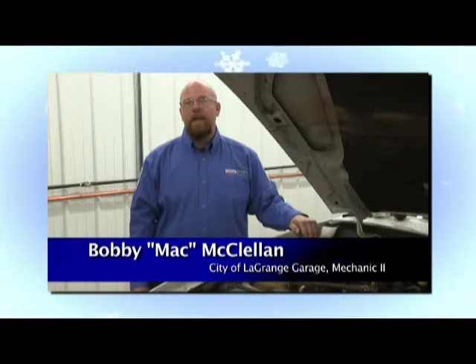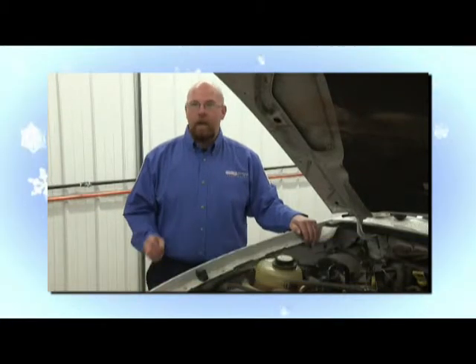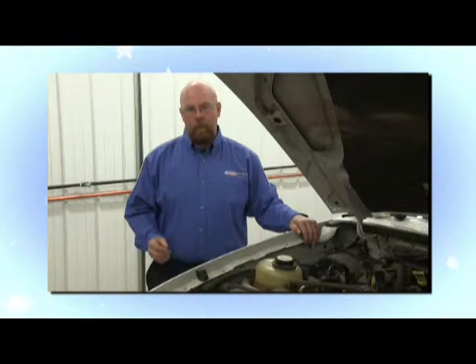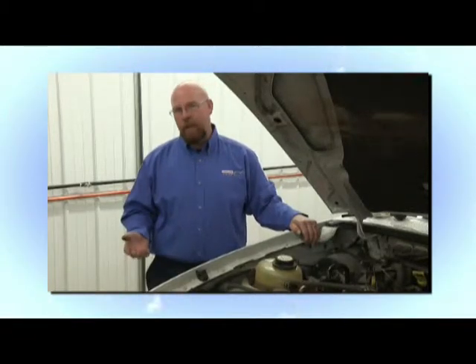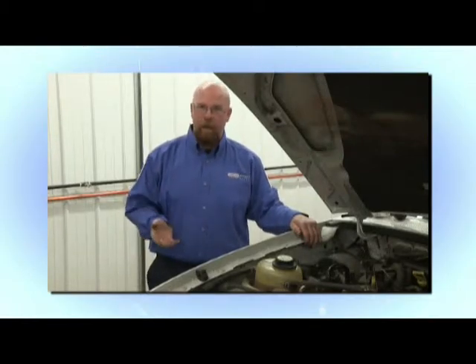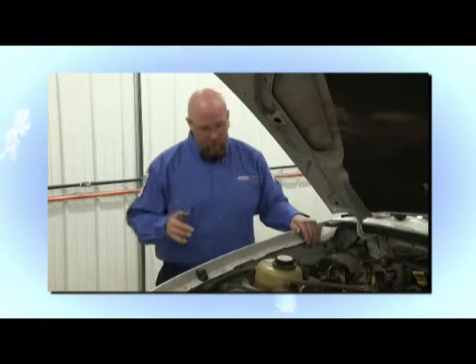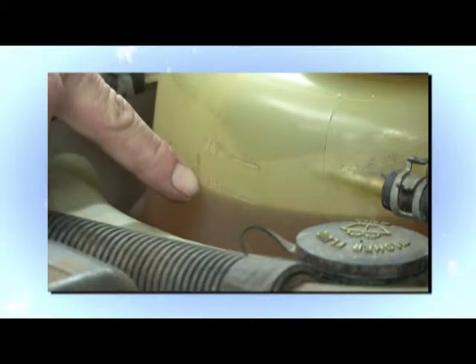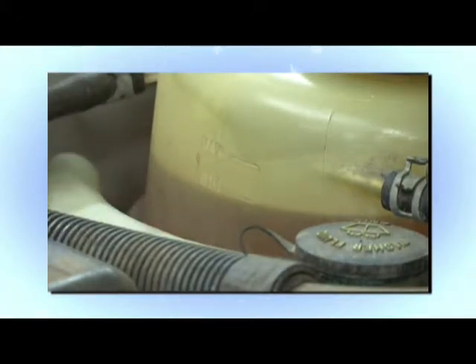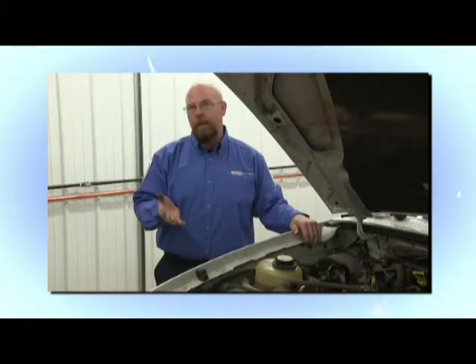This is Bobby McClellan with Acela Grange Garage, here to give you another winter car care tip. One thing you need to check through the winter is your antifreeze — it keeps your vehicle from freezing and should have a proper 50-50 mix between antifreeze and water. A very easy way to check it is to look at your coolant level to see how much antifreeze you have. There will be a maximum or minimum level on your reservoir telling you how much you need to add.